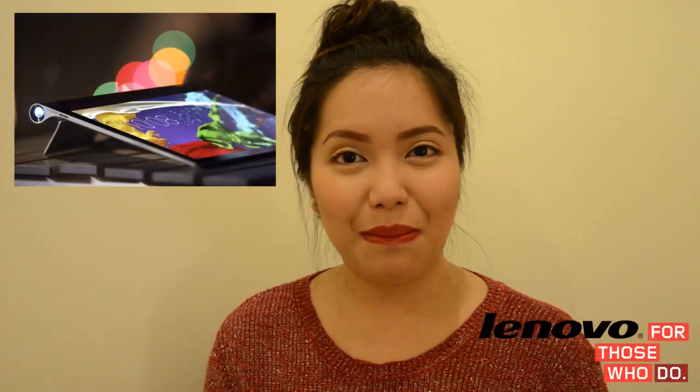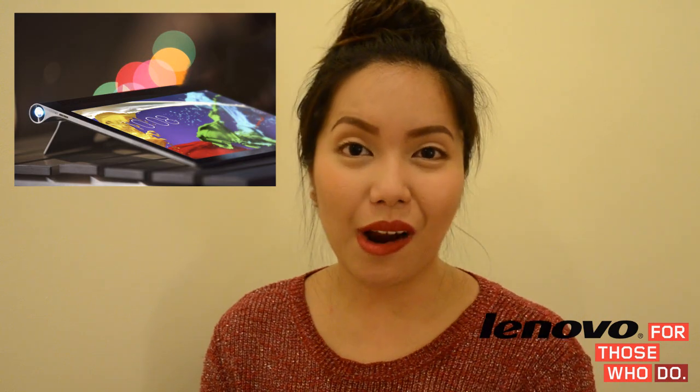Welcome back to my channel. This is going to be a holiday gift ideas video and I am extremely excited to share my list for this year, especially the Lenovo Yoga Tablet 2 Pro, which I will be talking more about later on.